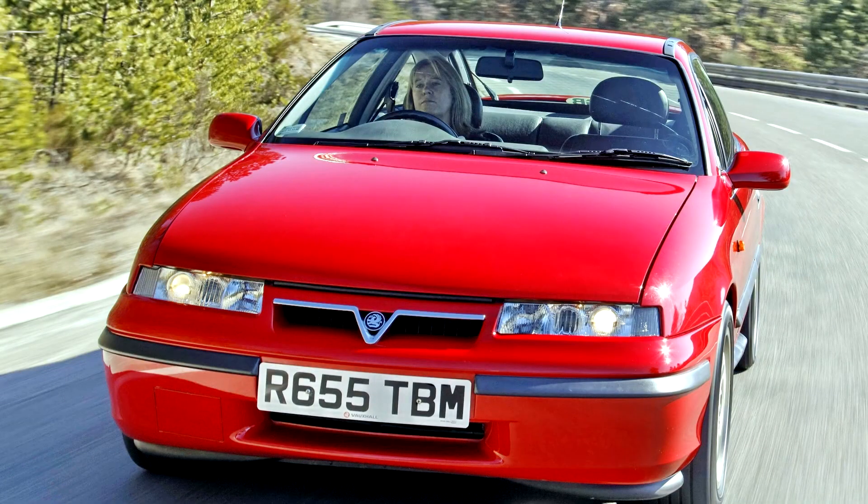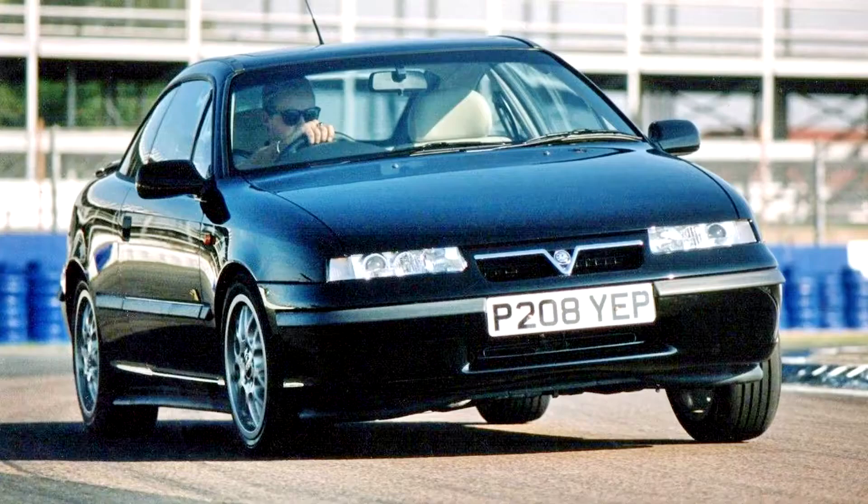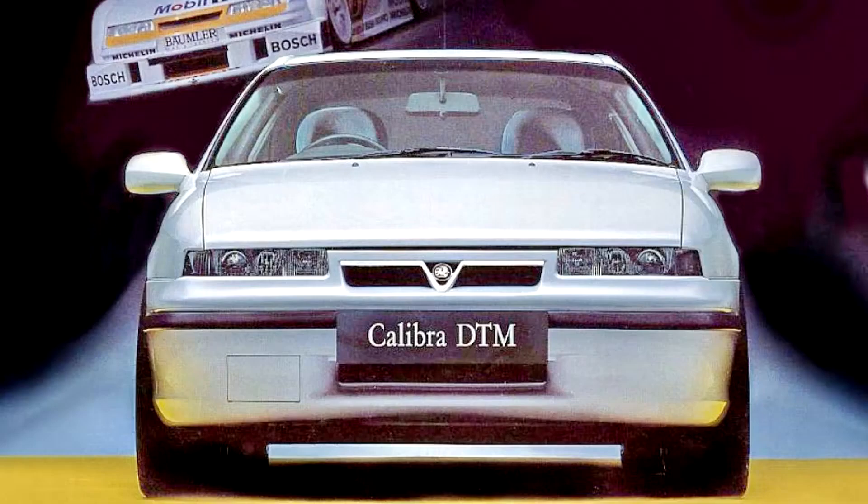The Opel Calibra is a coupe engineered and produced by the German automaker Opel between 1989 and 1997. In the United Kingdom, where it remained on sale until 1999, it was marketed under the Vauxhall brand as the Vauxhall Calibra. It was also marketed as the Chevrolet Calibra in South America and the Holden Calibra in Australia and New Zealand.